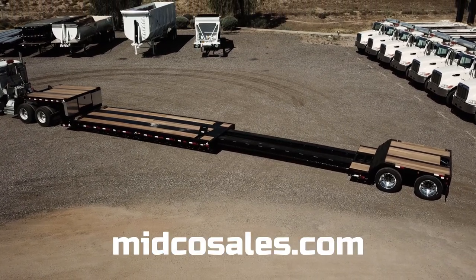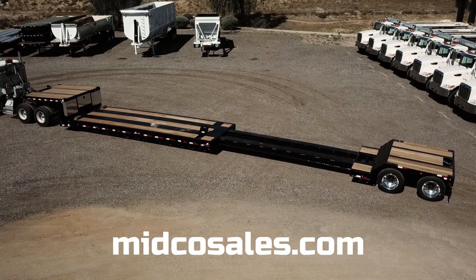To see the full specs of this trailer, go to MidcoSales.com.